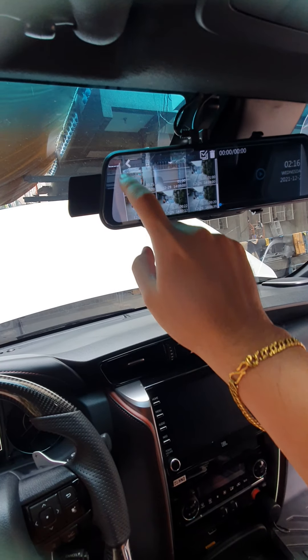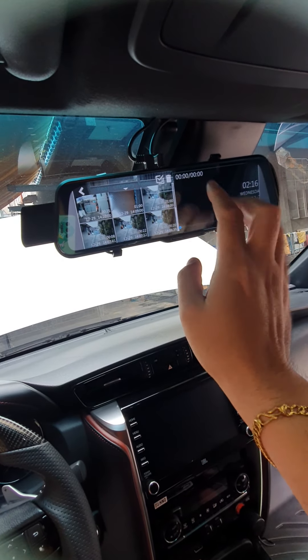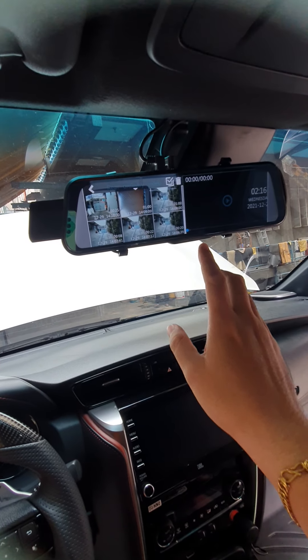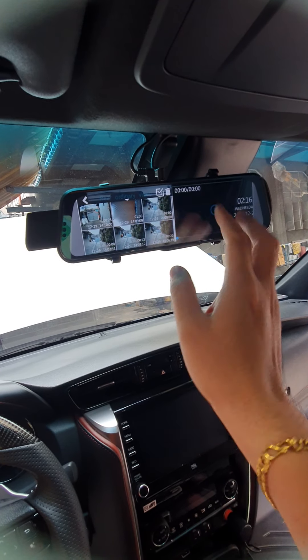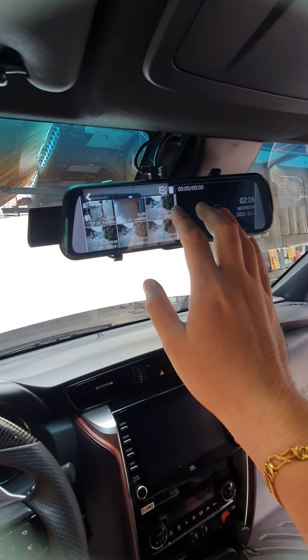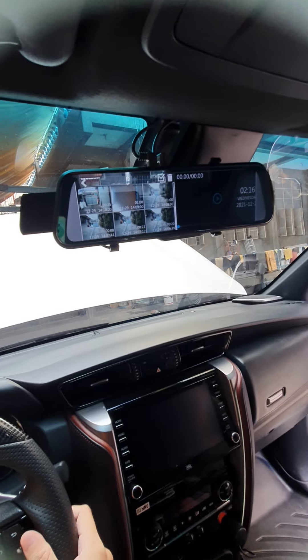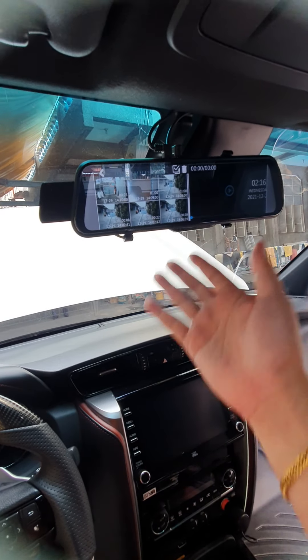We've also installed our ultra clear camera — the ultra HD camera you see in our videos. If you're looking for a very clear camera, this is what we can offer: front and rear camera, very clear. There's a separate video for this you can check out on our YouTube channel and our page. Just schedule with us for installation.